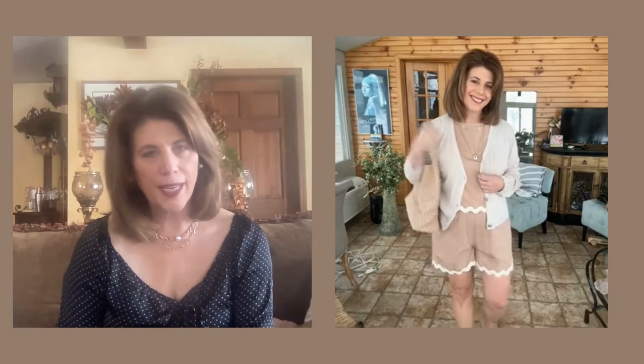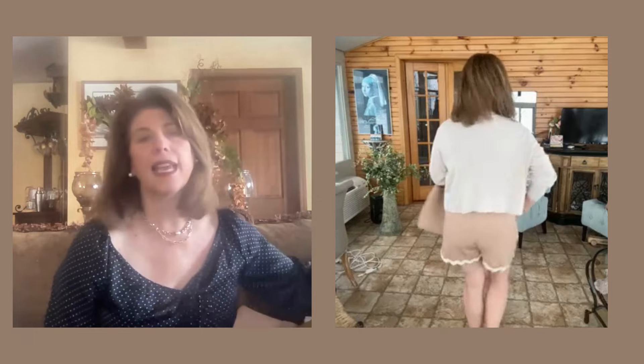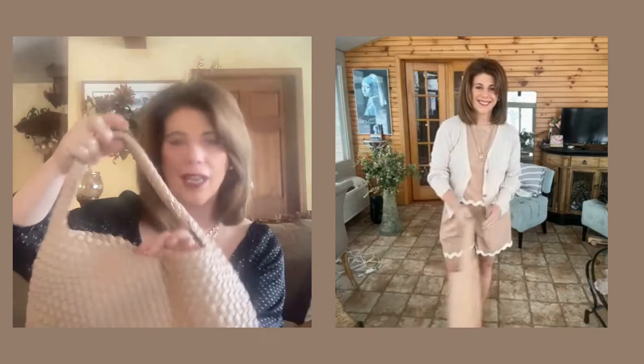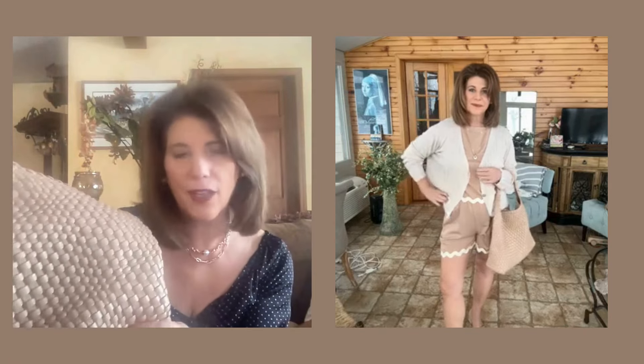Moving on to look number three. This light pointel cardigan is from H&M — it's very light and I liked its slouchy feel. It was a perfect match to the rickrack trim on this two-piece set, giving us a little more contrast. And I think what makes this outfit work really well is this bag — another popular one on Amazon. It's a woven tote bag in a beautiful almond color, and the color of the bag and the two-piece set really work well together for a casual look.